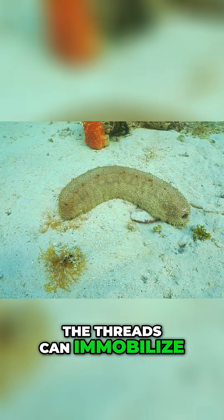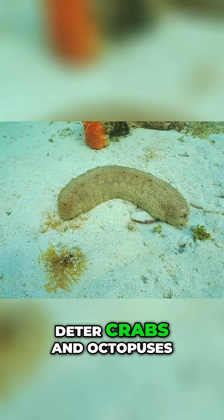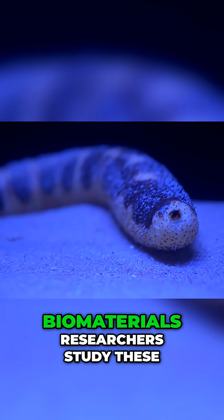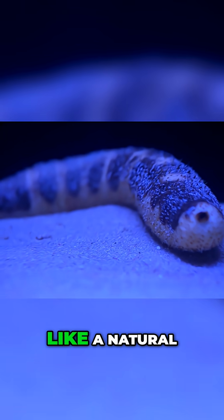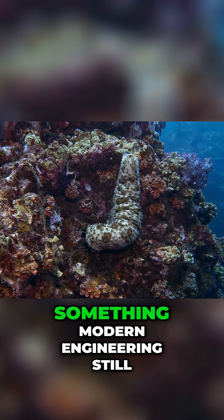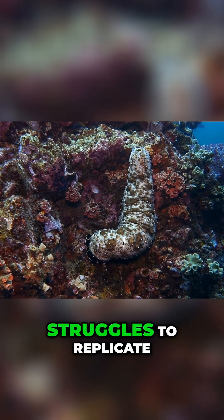The threads can immobilize small fish, deter crabs and octopuses, and stay stuck for hours. Biomaterials researchers study these tubules because they behave like a natural, biodegradable adhesive that works underwater — something modern engineering still struggles to replicate.